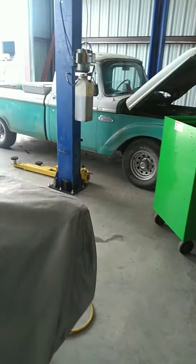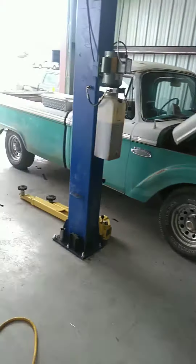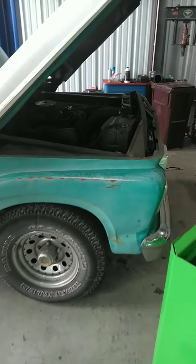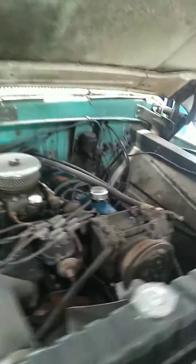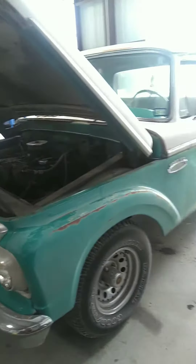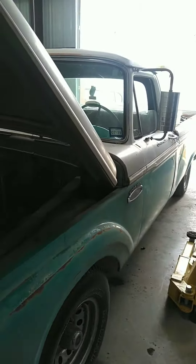And then just in, a 65 F100 — very original truck, very cool truck. 352 V8, three on the tree. This one needs a little bit of love. The transmission's not shifting right, it's hard to get into gear — bunch of issues. But we'll get that one sorted out and back on the road.